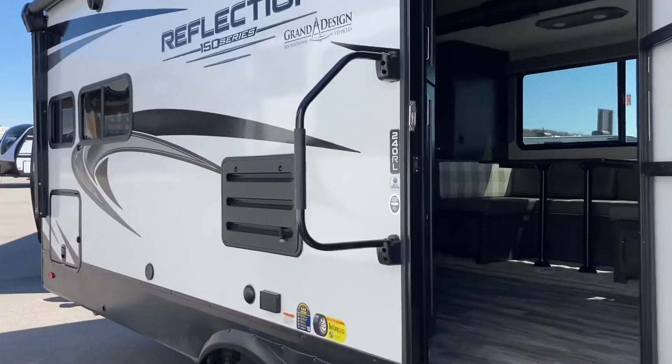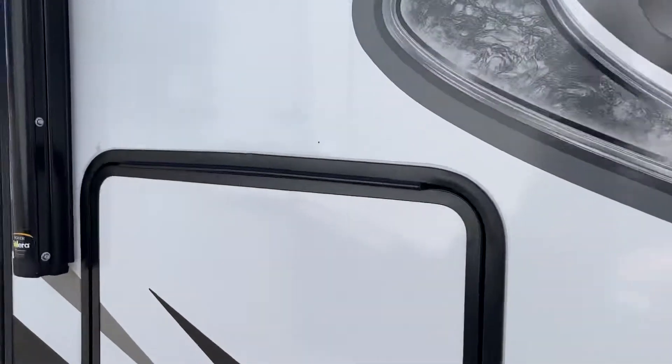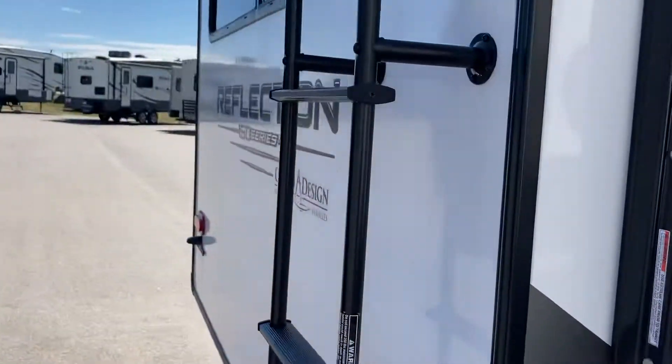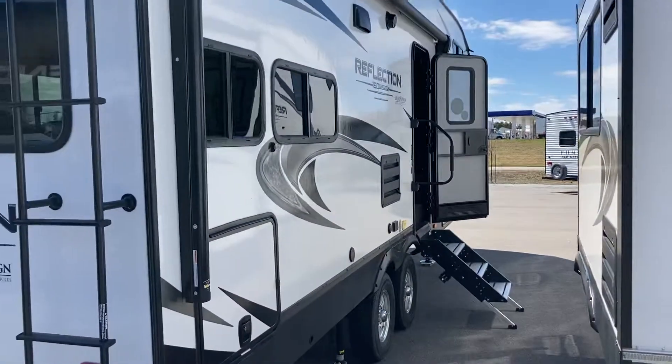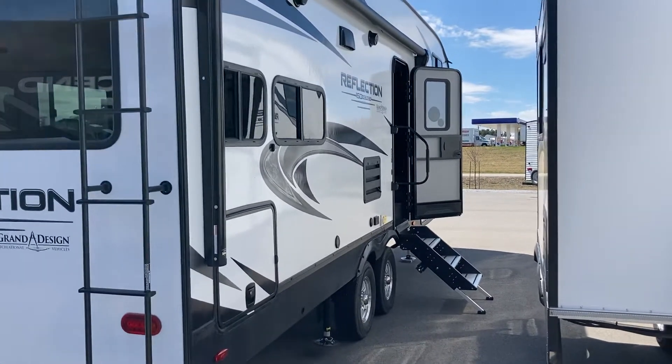The 150 series means it is towable by select half tons. You're going to need to come in and make sure you've got the right half ton to do it with. We can help you out with that — come on down and talk to one of our experts and we'll get you all set up.